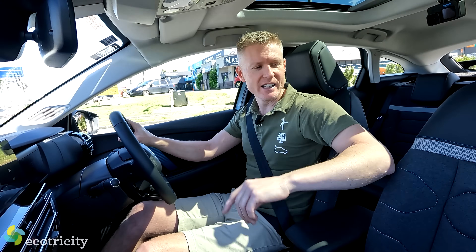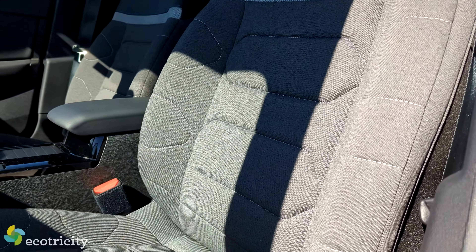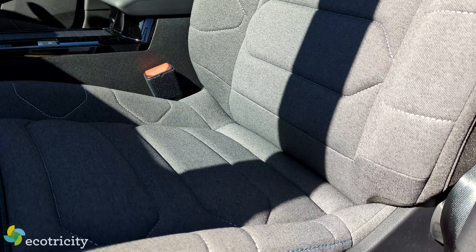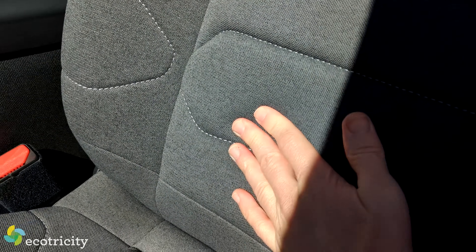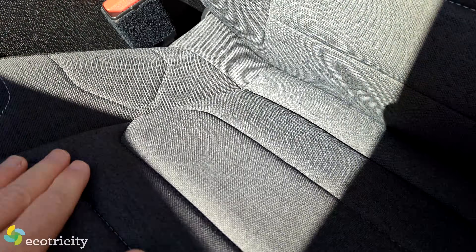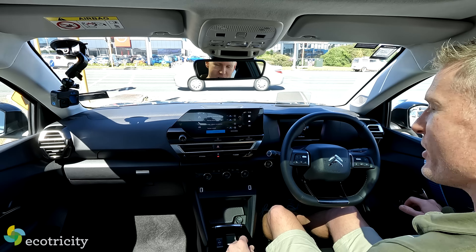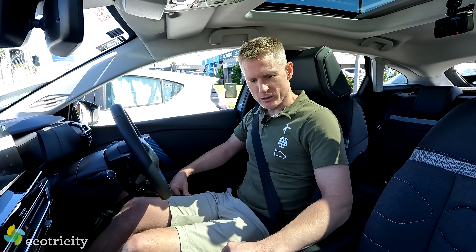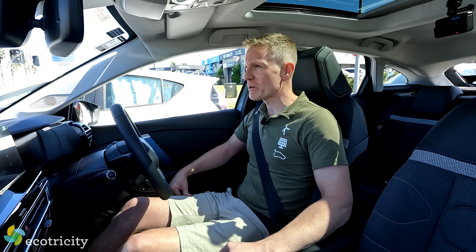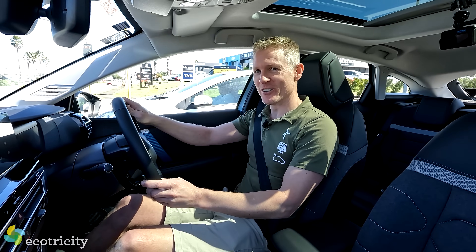The sheer comfort of the interior is remarkable. The Citroën rep told me the seats are double padded, and not only are they comfortable, they're designed to look comfortable and inviting too, with cushioned sections sewn in. It is ridiculously soft. I only wish this model had heated seats — it's a shame it doesn't. I cannot wait to get this on the motorway and see what the ride quality is like, because supposedly it is epic. Let's go find out.